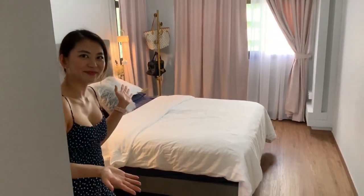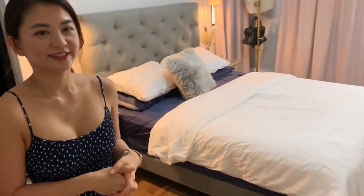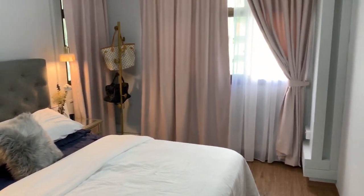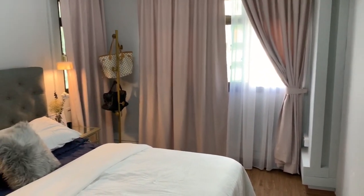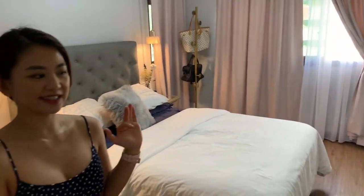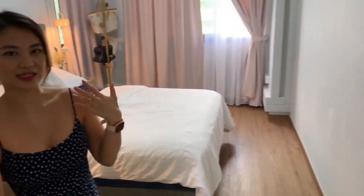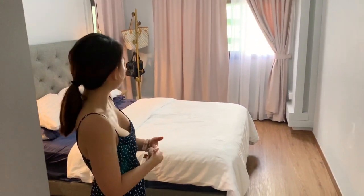Hi guys, welcome to my bedroom. So my bedroom — I wanted it to have a really lush, still a bit luxurious but still a relaxing theme. I also painted the walls a shade of light grey because I think that's really calming and soothing.